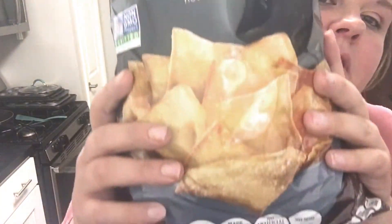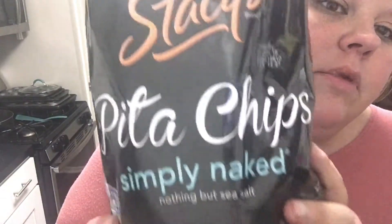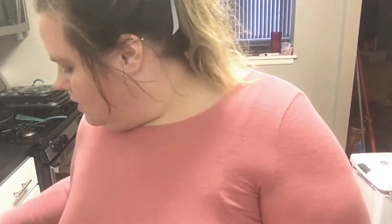The next item I got were the Stacy's Pita Chips Simply Naked. Everybody knows what these are — literally the best pita chips out there. This is a 28-ounce bag, right around the same price, $5-$6. Which is awesome, because at a normal store you pay like $2.50-$4.00 for just a regular 16-ounce bag.